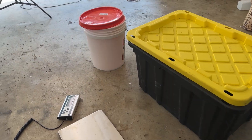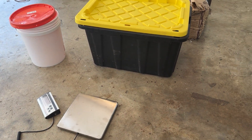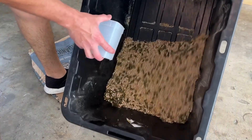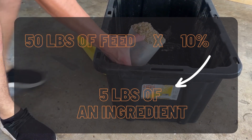Now this is my setup: one tote from Home Depot, a scale — which you will need — and a five-gallon bucket. I'm going to give the amounts I'm using as a percentage, because the actual amount will change depending on how much feed you're making. For example, if you're making 50 pounds of chicken feed, then 10 percent would be five pounds.